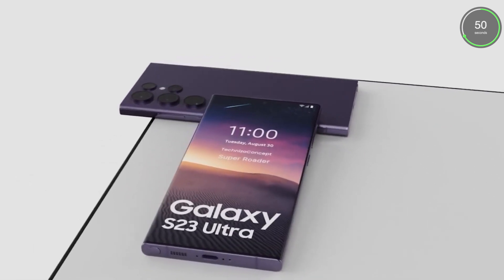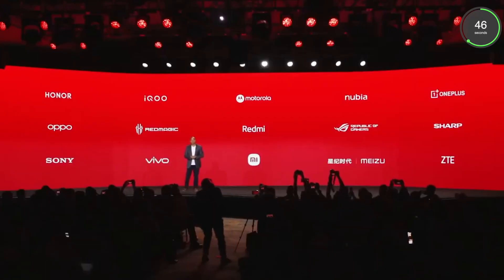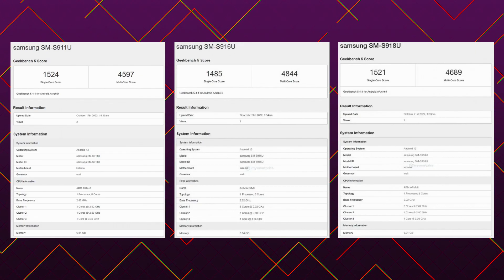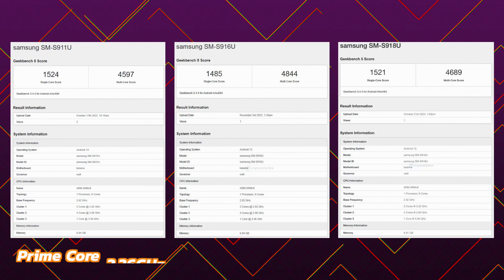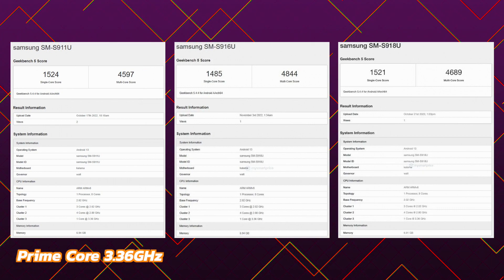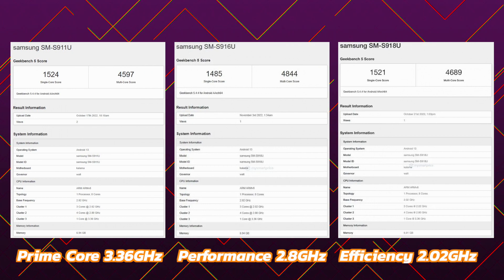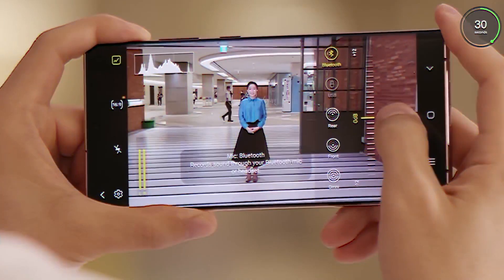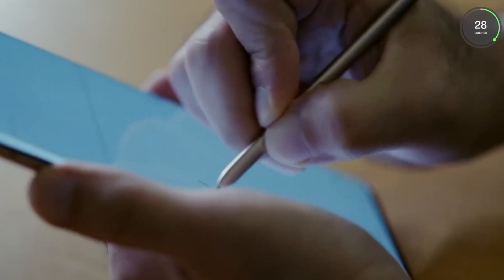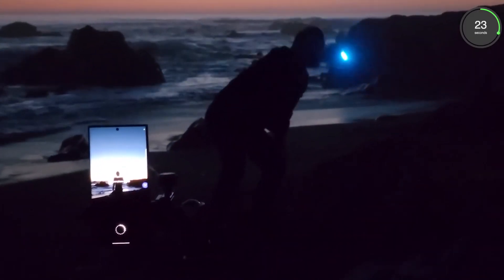Some upcoming smartphones with the Snapdragon 8 Gen 2 have already gone through Geekbench 5, including the S23 series. The benchmarks reported the following frequencies for three clusters: a 3.3 GHz prime core, a 2.8 GHz performance core, and a 2.02 GHz efficiency core. It is not just Samsung's flagship though — there are plenty of upcoming smartphones that will feature the Snapdragon 8 Gen 2 chipset.